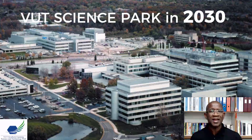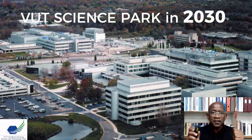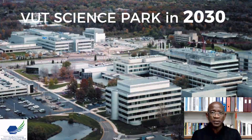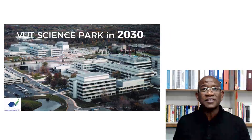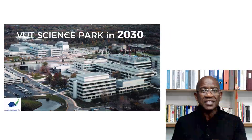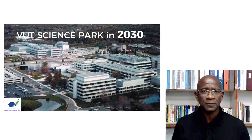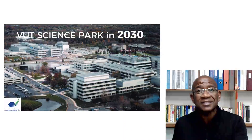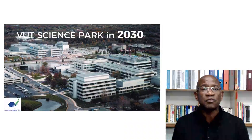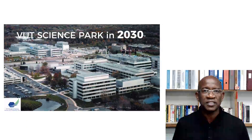We are going to look like Sandton come 2030. We are bringing Sandton here to Sebokeng. Do you know how Silicon Valley came about? Silicon Valley was a seed — it started right there at Stanford University. And what that proves is that a university can act as a catalyst to develop a Silicon Valley. So VUT is taking the lead to develop the southern Gauteng region.